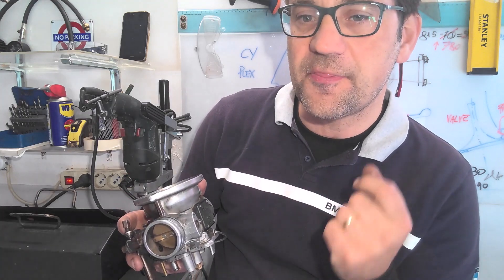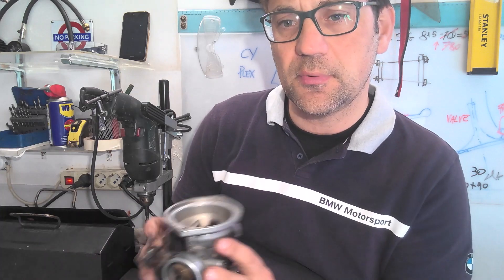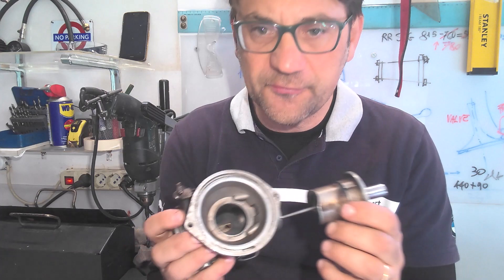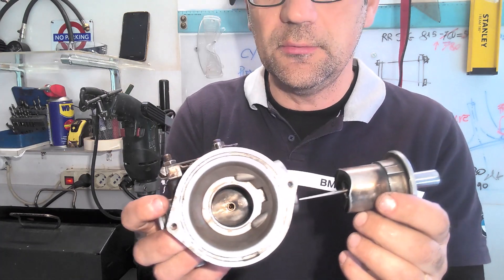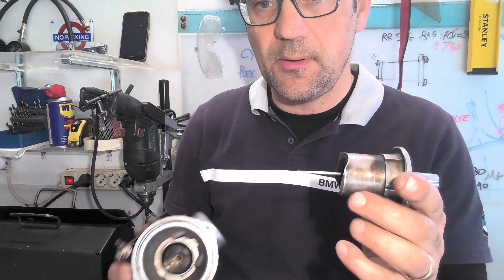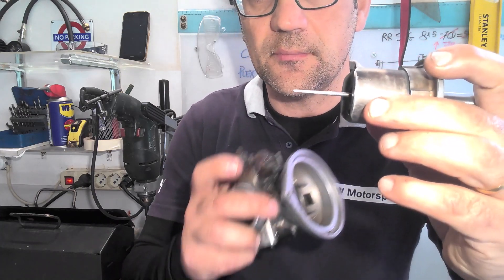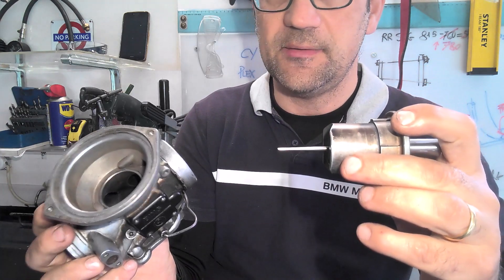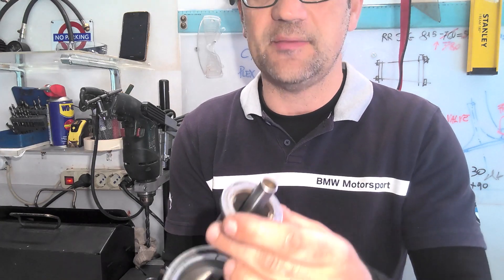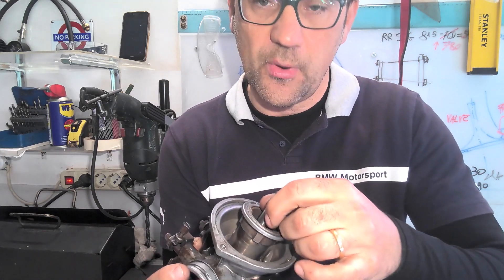There is a third phase where the needle — which is this one — comes out of the main hole and provides more fuel because of being tapered. The actuation of the piston up and down is due to the vacuum, which we will now analyze.